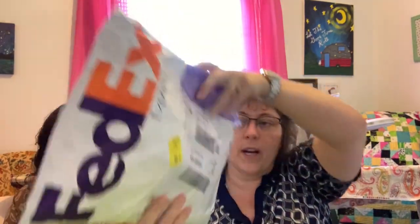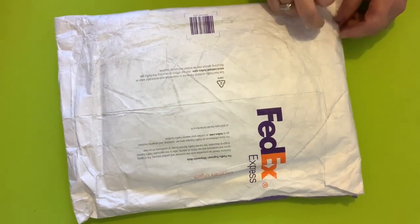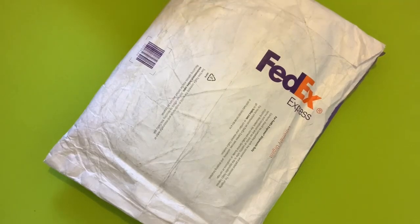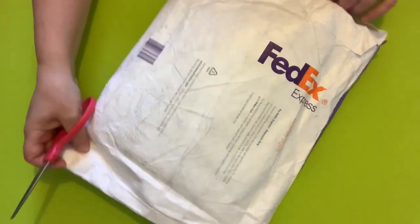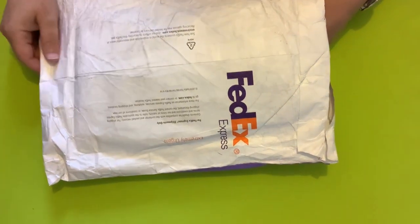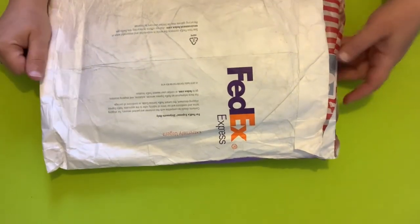So without further ado, I want to show you — this is how it comes. We're going to set the camera up so it points down at the table so you can see me unboxing it and see how everything comes. This is the package that arrived today. I got my kindergarten scissors so I don't cut into anything — not supposed to, at least not intentionally. I've never purchased a kit before. I'm really excited. This is my first unboxing.